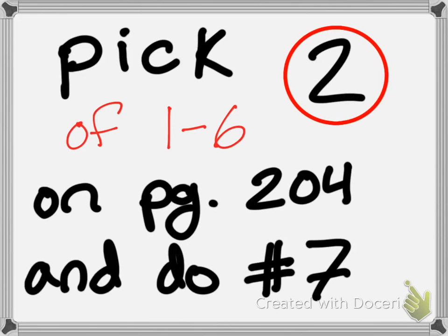Here's what you guys are going to do next. On page 204, pick two of the problems from one through six, and do number seven. If you finish, you can move on to your homework.